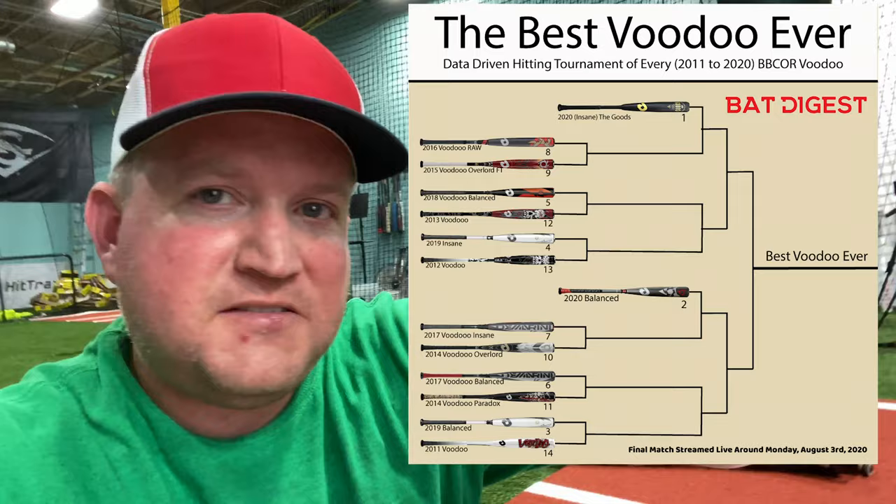So this is how we're going to try to solve that problem. We went to eBay and bought every Voodoo we could find from 2011. This is 2011 all the way through 2020, the Goods. We're going to build a bracket and hit each pairing of bats, just like an NCAA bracket, and it's going to be a data-based win.